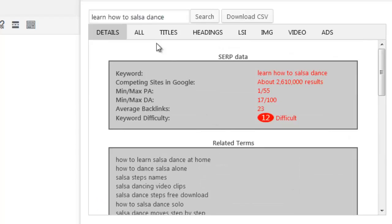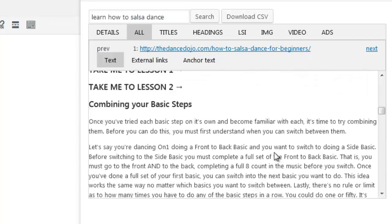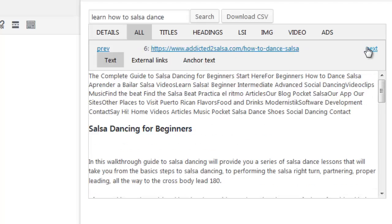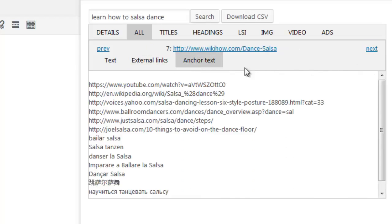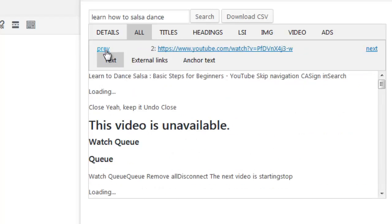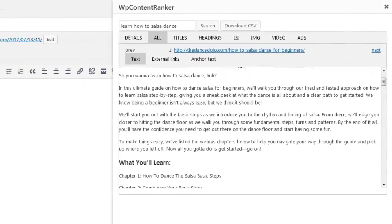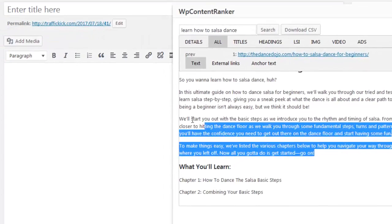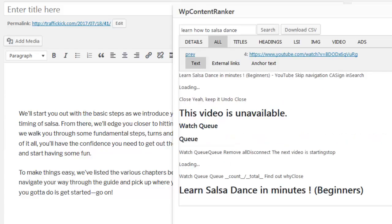Now let's take a look at the All tab. Here we are able to see all the content added to each one of the sites, any external sites they link out to, and the anchor text used when linking out. We are able to navigate through all the text for each site one at a time. If you need more space, the dialog box can be resized, and you can simply highlight and drag and drop any text you want into your text area.